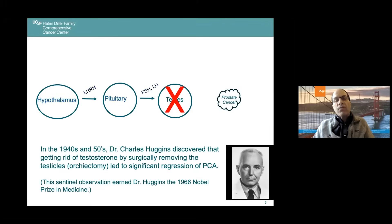In the 1940s and 50s, a urologist by the name of Charles Huggins at the University of Chicago discovered that getting rid of testosterone by surgically removing the testicles — that's termed an orchiectomy — led to significant regression of prostate cancer. This observation earned him a Nobel Prize in medicine. What he showed was that men with widely extensive disease who were having excruciating pain, losing weight, inanition, really on the downslope, were turned around: the pain went away, scans got better, almost miraculously. That was a really important observation.